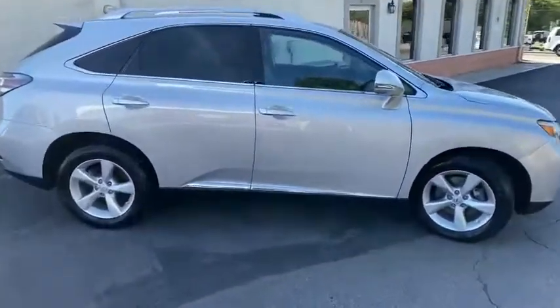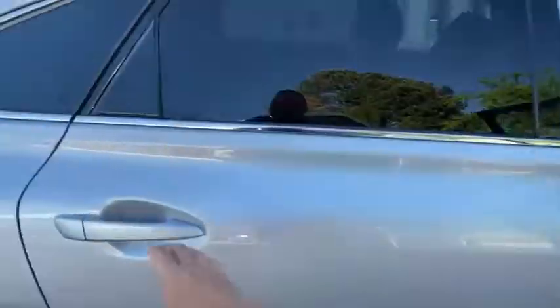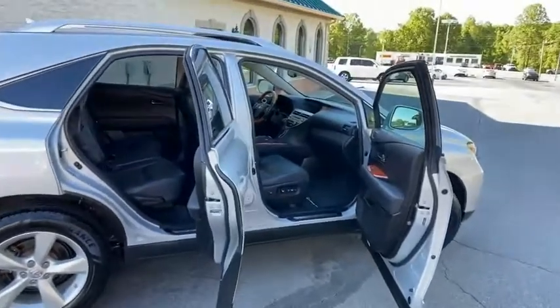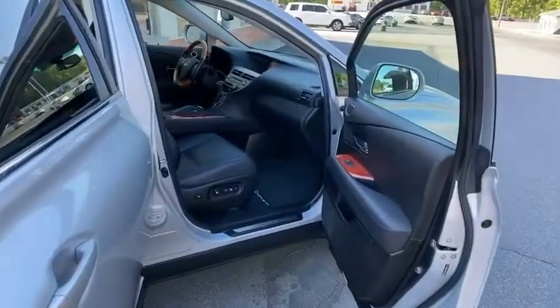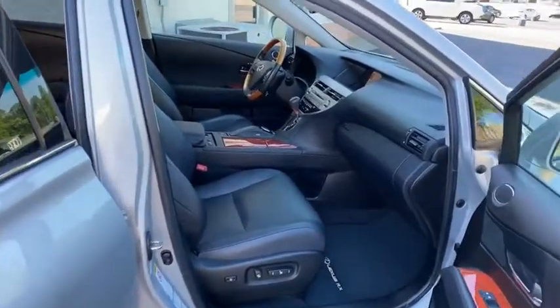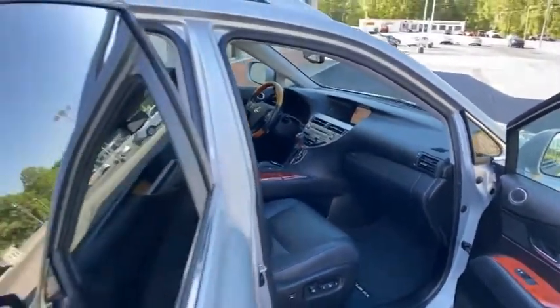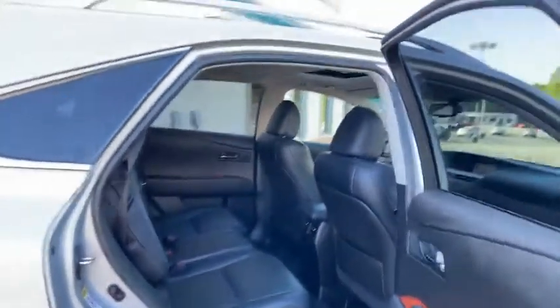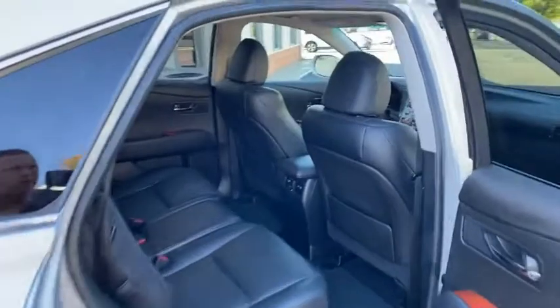Absolutely beautiful inside and out. Wait till you see this — the cleanest ever here at the Trading Post. This thing's worth the drive wherever you're coming from. Look at this inside — new. Carfax certified, Conover location. The rear has never been used. Big sunroof there, powered hatch.